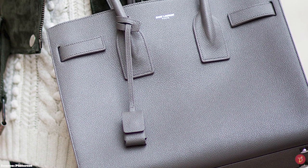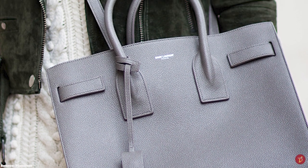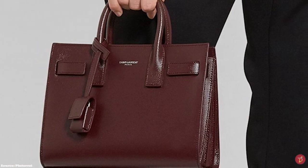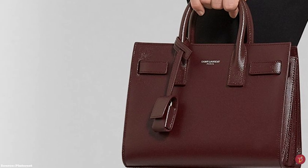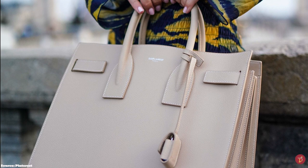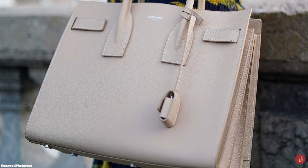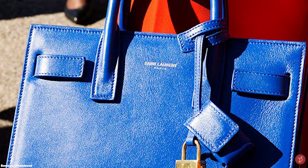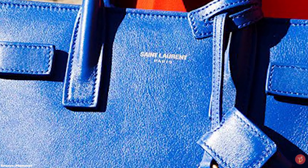The Saint Laurent Sac de Jour bag is a truly elegant and minimalistic bag that does not boast ostentatious labelling, but just a discreet Saint Laurent Paris logo printed in gold foil stamp on the main compartment under the handles. Available in a variety of colours, whether in the traditional black or navy blue, grey, burgundy or beige, the Sac de Jour is an edgy, stylish, contemporary and effortlessly cool bag — undoubtedly a timeless shape, a seasonless choice and a true classic.